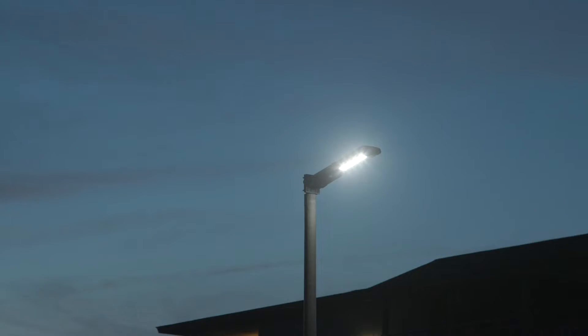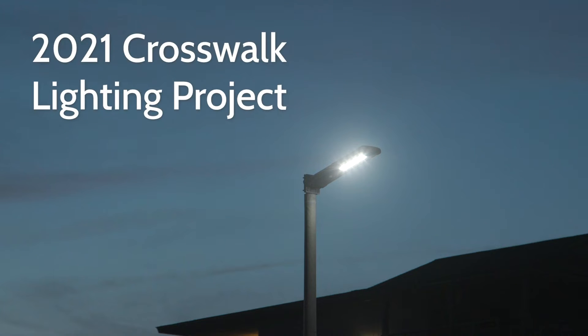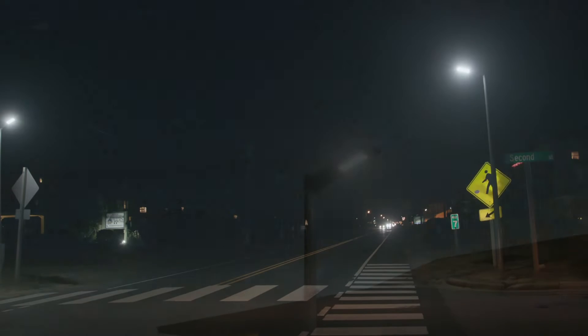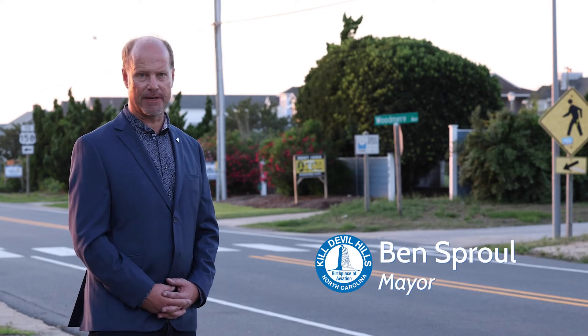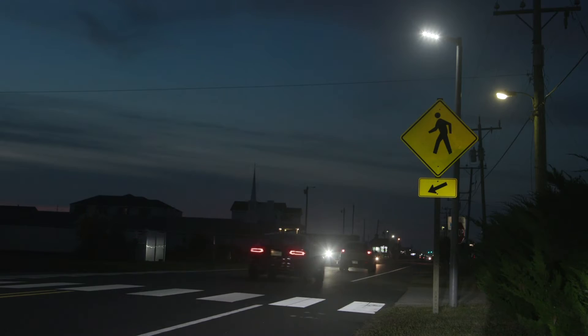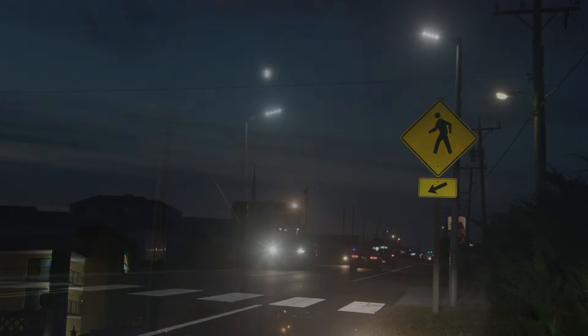The town of Kill Devil Hills is excited to announce that we're putting in solar-powered crosswalk lighting this year. Added crosswalk lighting has been part of our pedestrian plan for years, but it was a big priority identified in our board retreat just this past January.